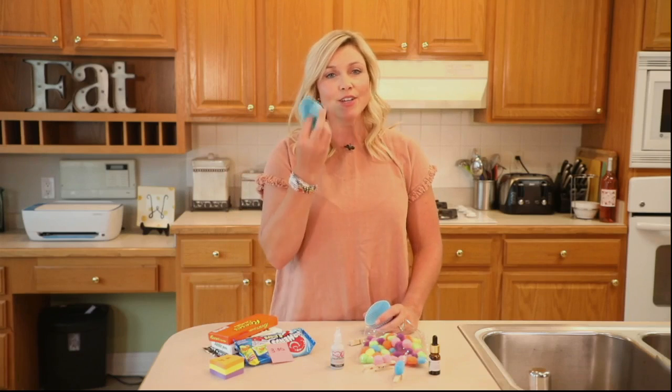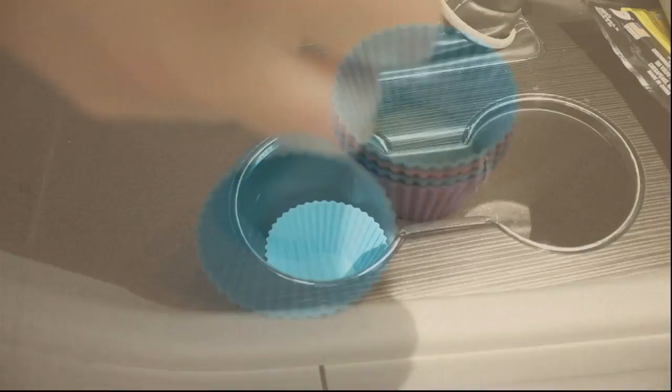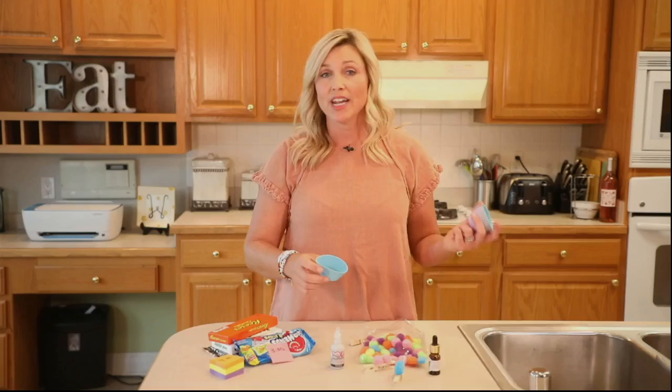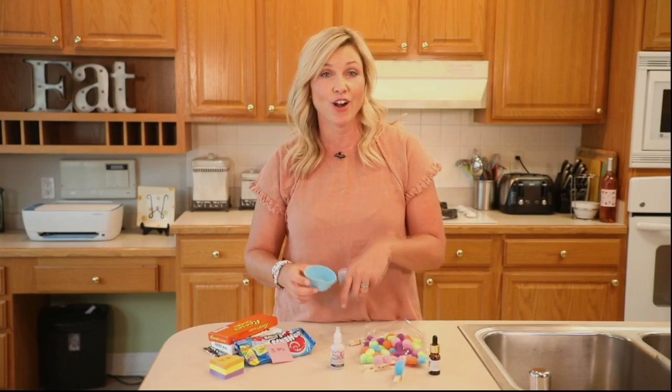Up next we have these silicone cupcake holders. You just drop this down into your cup holders and then pull it out whenever they're nasty, and you don't have to worry about cleaning out those cup holders in your car. Brilliant idea.